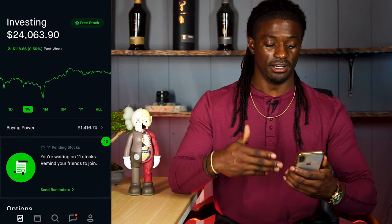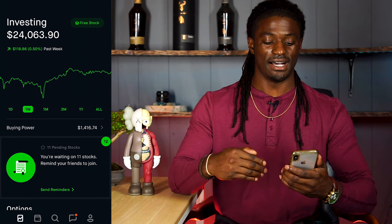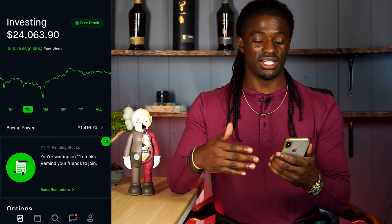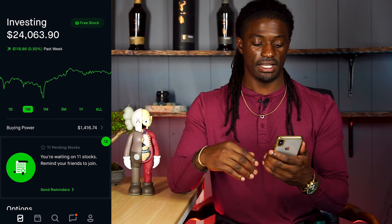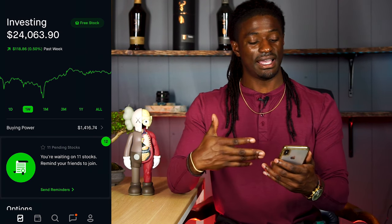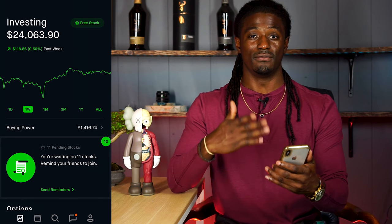Here we are inside my Robinhood portfolio. I'm currently sitting at $24,063.90. On the week, not much happened — I'm up half a percent, $118.86. So that's how my portfolio played out over the week.